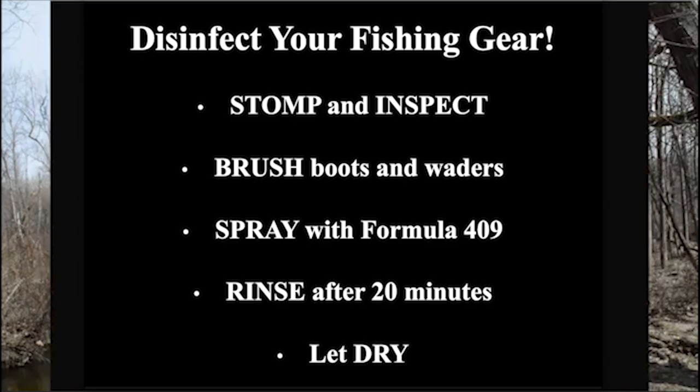Our goal is to minimize the risk of spreading New Zealand mud snails into other parts of a river or into uninvaded rivers. Remove mud and debris, visually inspect, and treat gear with a disinfecting agent.